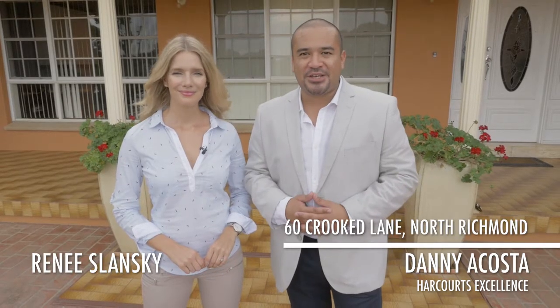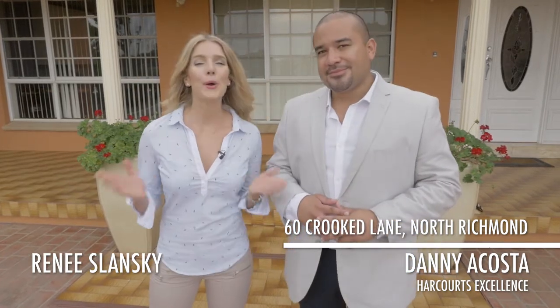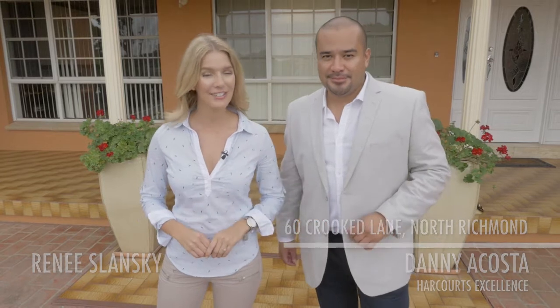Hi and welcome, I'm Danny Acosta, your lifestyle property expert. And I'm Renee Slansky. Welcome to a country style of alfresco living right here in North Richmond. Let's go take a look.